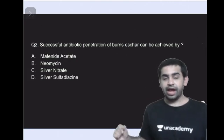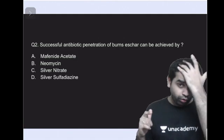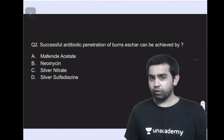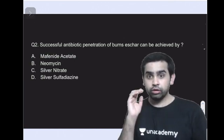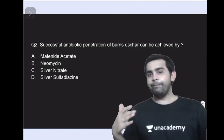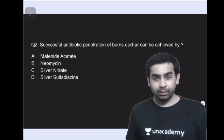The next question asks: successful antibiotic penetration of the burns eschar can be achieved by which of the following topical agents? The options are mafenide acetate, neomycin, silver nitrate, and silver sulfadiazine. The answer is mafenide acetate — it is the topical agent that can penetrate the eschar very effectively. Make a note of this.